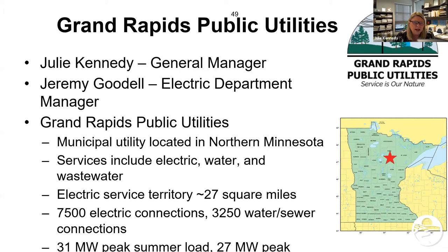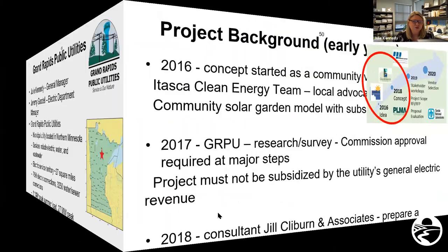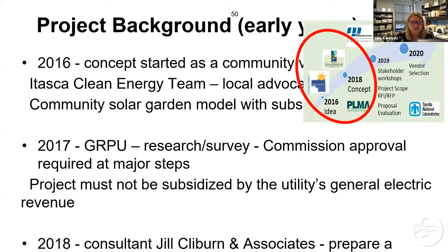This project coincidentally started about the same time I did. I was actually at the city when our local advocacy group, the Itasca Clean Energy Team, approached the city council wanting to do a community solar garden with a subscription-based model. The city council turned it over to the Grand Rapids Public Utilities commission as the experts. It was right during that time that I transferred from the city to the utility and met up with Jeremy. We started doing some research with the clean energy team in 2017 — researching what a solar garden is, doing community surveys, and talking about renewable energy.